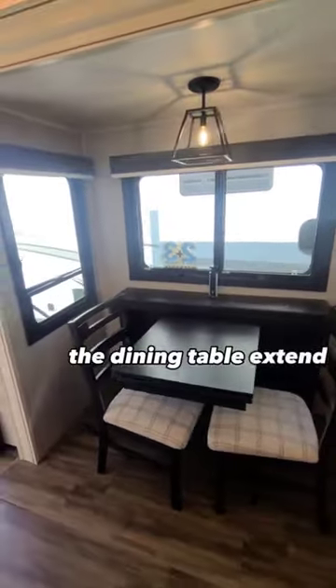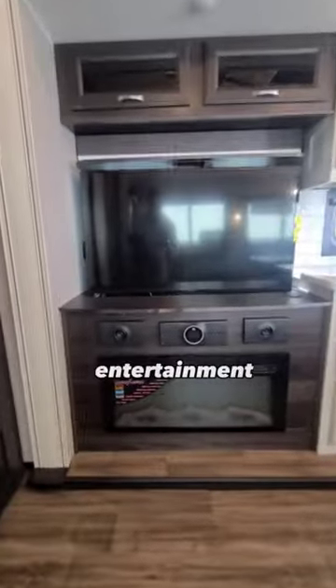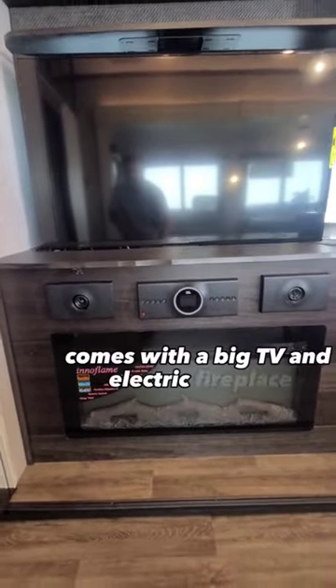The dining table will extend out for 4 people, and the theater seating will recline, complete with massage and heat. The entertainment area comes with a big TV and an electric fireplace.